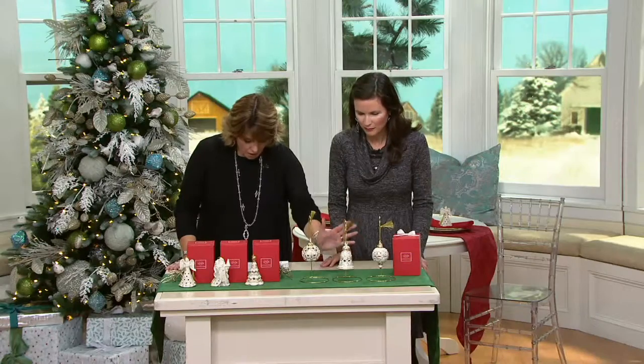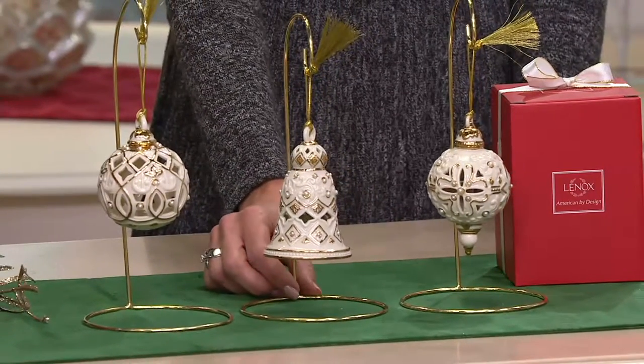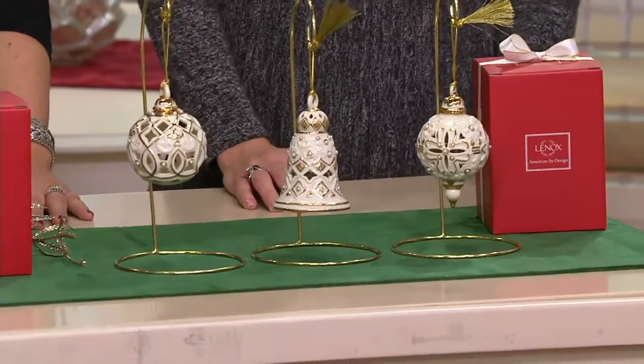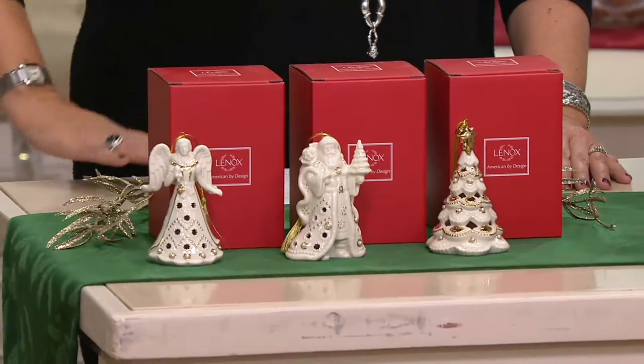What you're looking at here hanging from these stands are your bell, the ball, and the spire. Those are kind of more of your traditional silhouettes — a little more elegant, I would say, and refined. And then in front of me, we have more whimsical options, which are your angel, your Santa, and your tree. Those are equally beautiful.